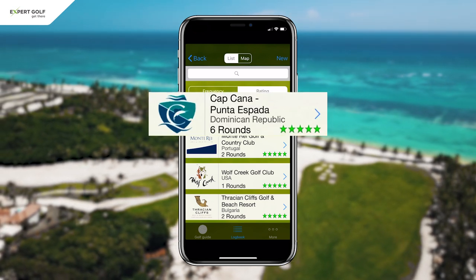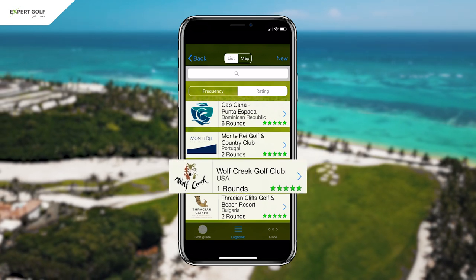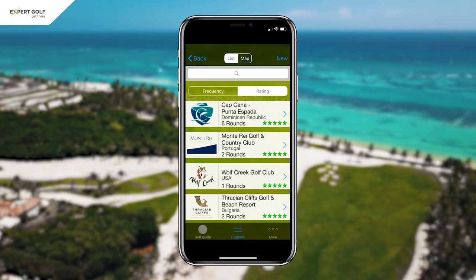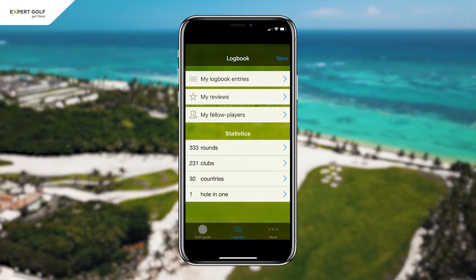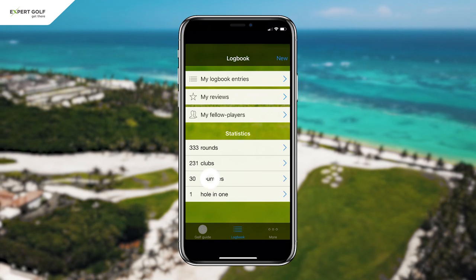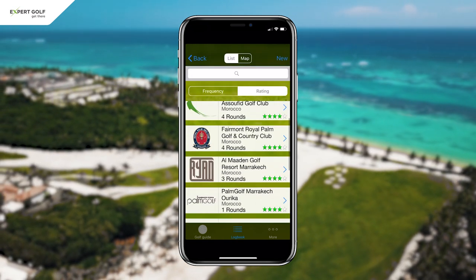Punta Espada in the Caribbean, Monterrey in Portugal, Wolf Creek near Las Vegas and Thrashing Cliffs in Bulgaria. Other scenario: you ask me whether I can recommend some courses in Morocco. Yes, I can. I tap on countries, I choose Morocco, sort the clubs by rating and here they are.